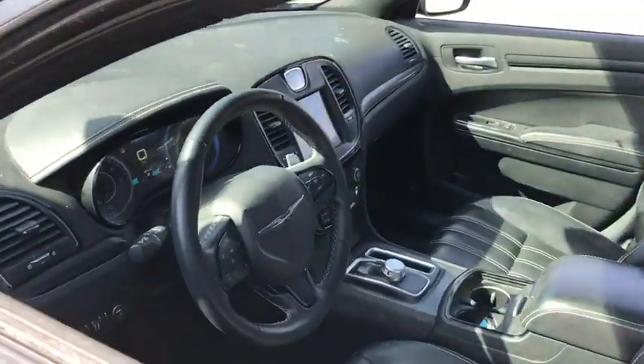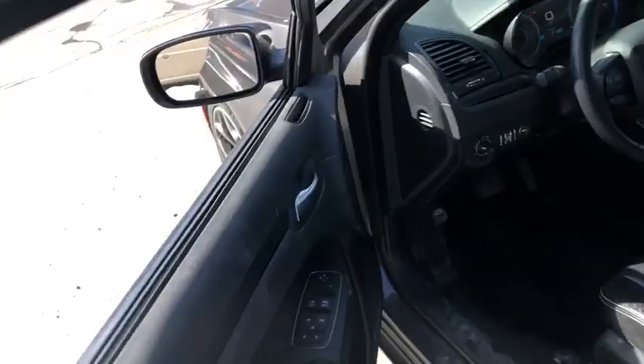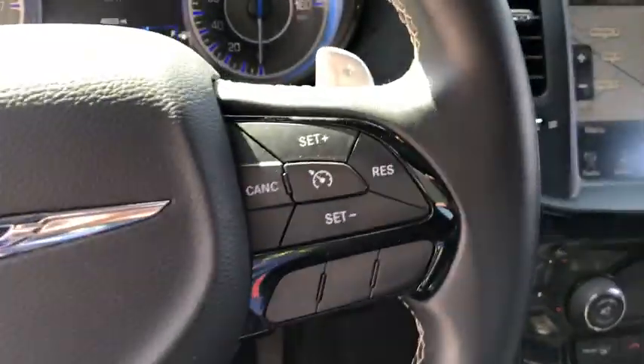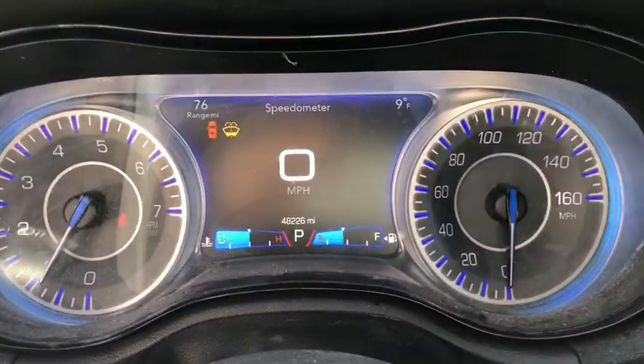Here are some of this vehicle's great options: traction control, Bluetooth, automatic transmission, trip computer, remote power door locks, power windows, compass, fog lamps, and heated driver's seat.